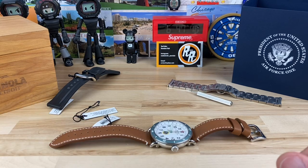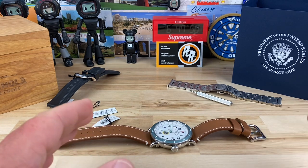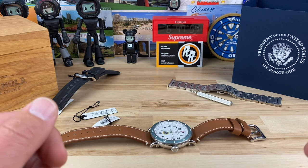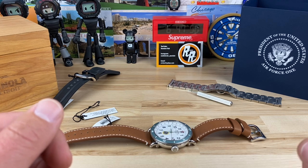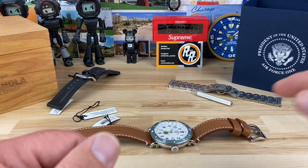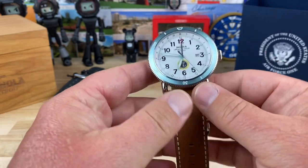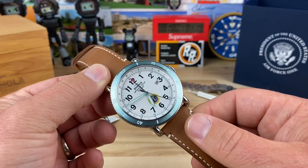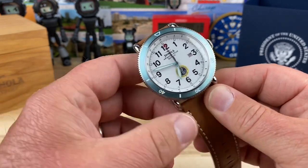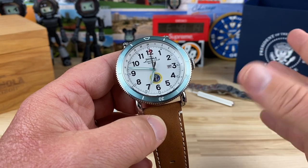Some of these earlier limited edition Shinola watches are hard to find information on — at least I had a difficult time figuring it out. Big thanks to Peter Von Panda; I'll put a link in the description to his video on a similar watch, because he came through with that. His watch is identical with one exception, and we'll cover that.